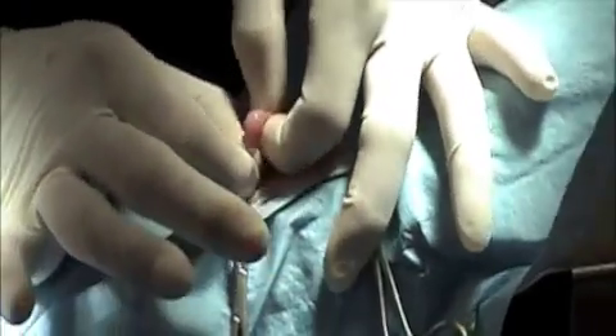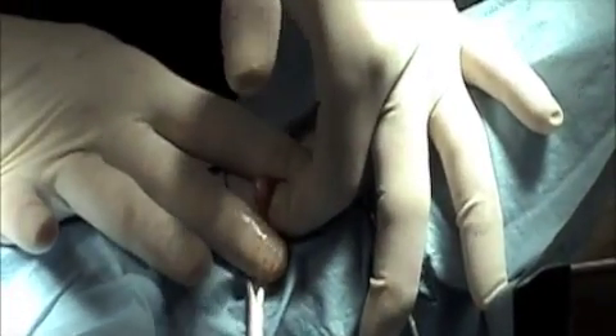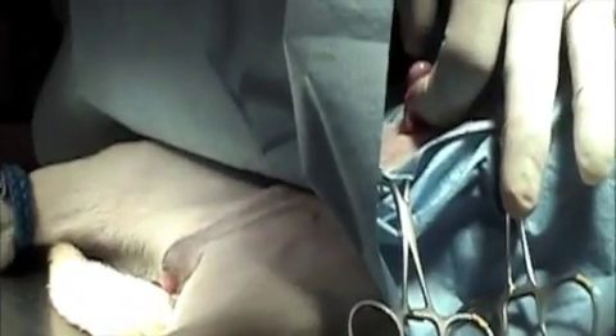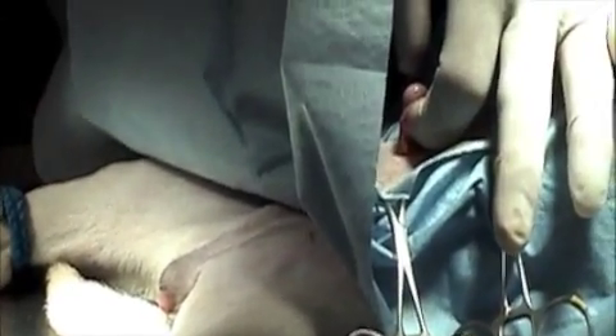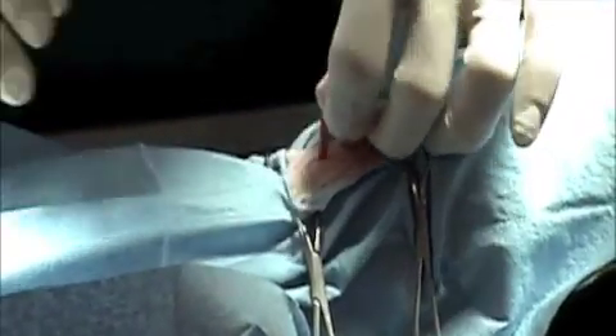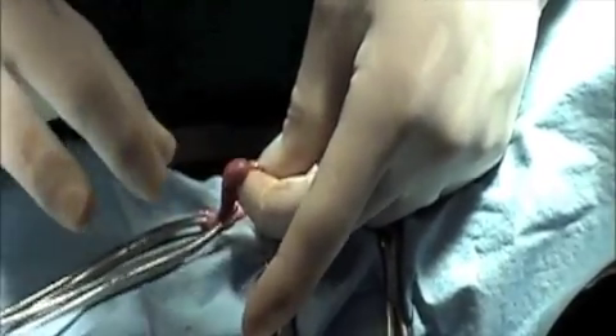This is not an ovary — this is a testicle. And the animal, as we showed, has a vulva with a penis, but it has testicles. Or one at least. This is the left one, and the left one is a testicle. This was the first one that we took out — the left one — and it was indeed a testicle.